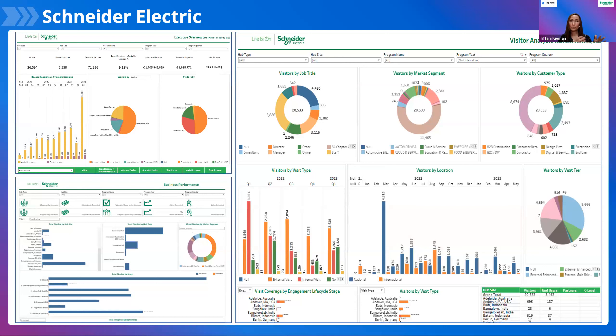We also have site-specific dashboards that provide different data points based on visits that came into a particular location. What you don't see here are some of our dashboards we use to nudge our sales teams and leaders, like utilization reporting.